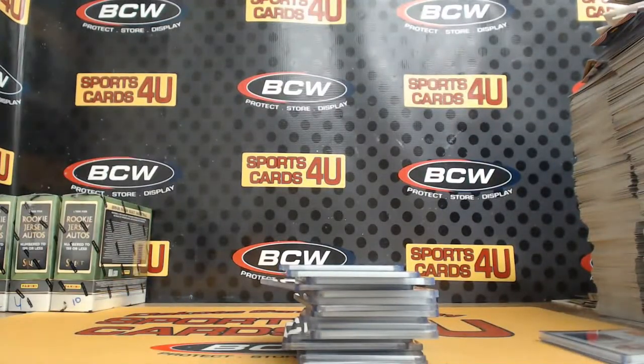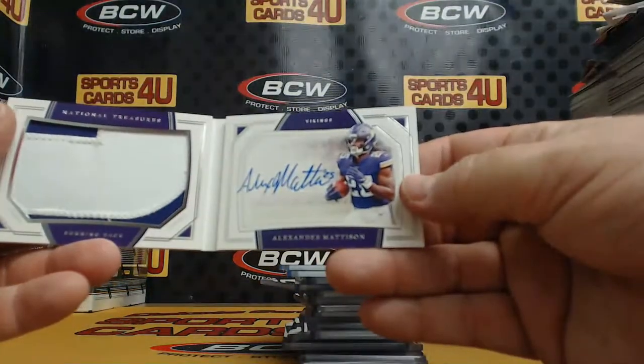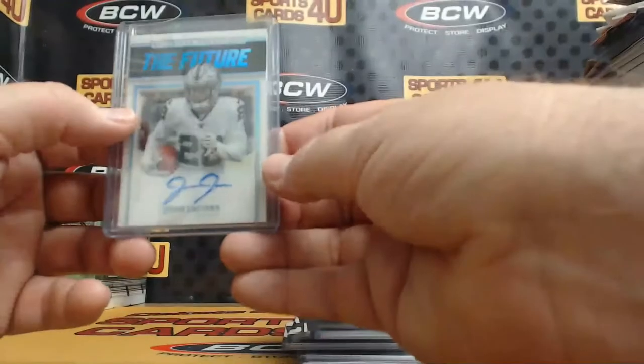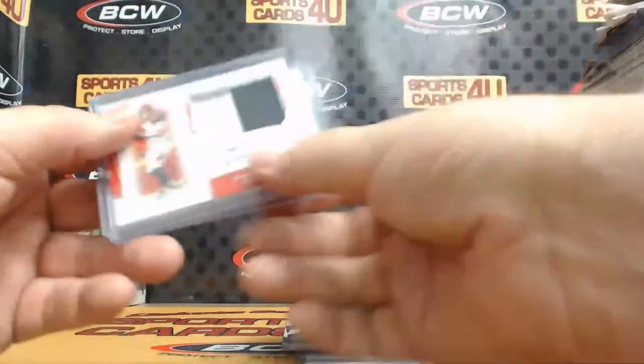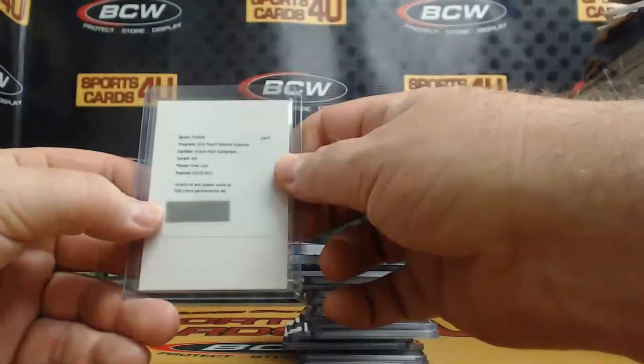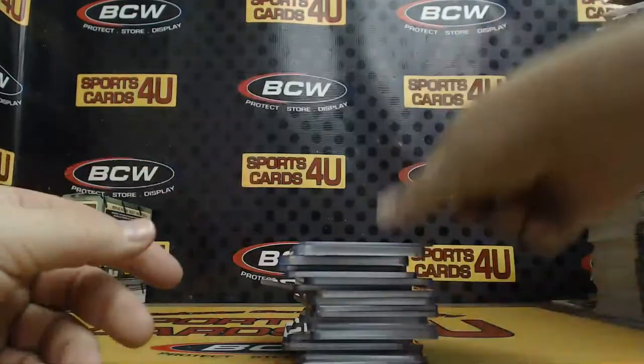Autograph Rookie Jumbo to 99. Two-color patch book, Vikings Alexander Mattison. The Future Autograph to 25, Acetate, Raiders Josh Jacobs. Rookie patch autographs to 99, Bengals Ryan Finley. And number 164, Broncos Drew Lock.